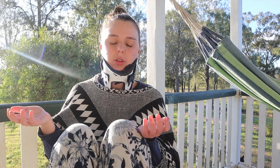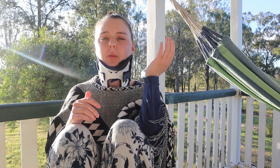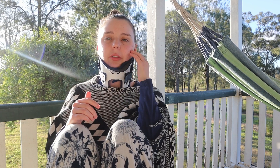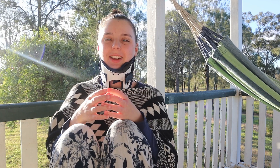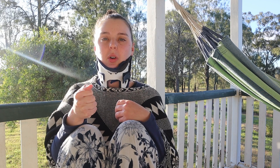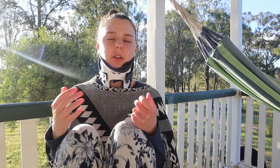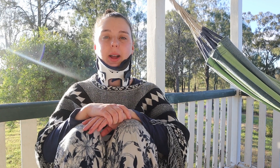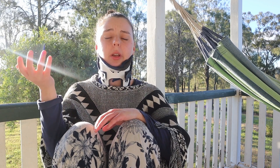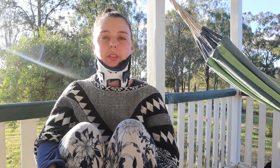I also have really poor depth perception and run into walls frequently. I've also gotten really clumsy — I might be holding a mug, looking at it, and then all of a sudden my hand just gives way and I spill it. I knock things over, drop things, and trip over my own feet very regularly. At my worst I actually forgot how to write my own name — not how to spell it, but actually how to form the letters. The communication between my brain and my hand just wasn't working, and I retrained myself by tracing over my old writing in my journals.